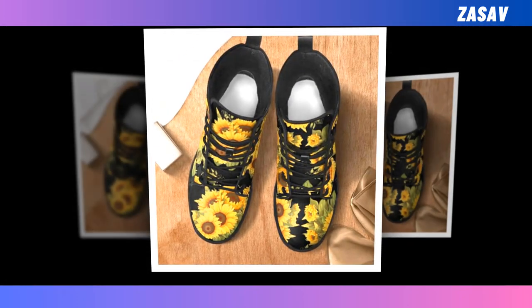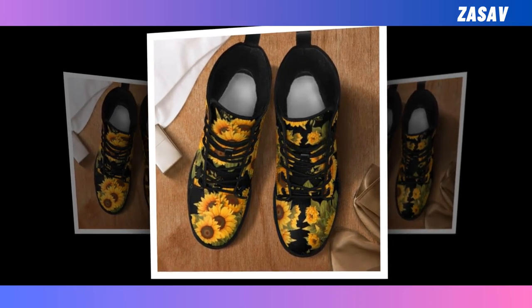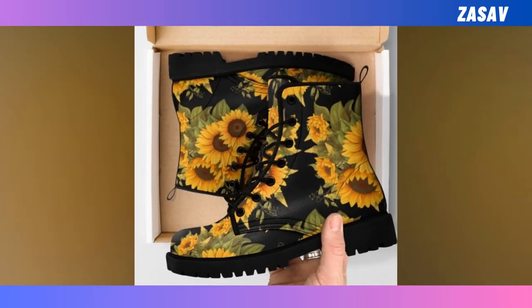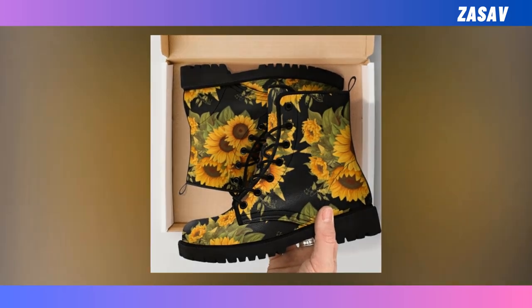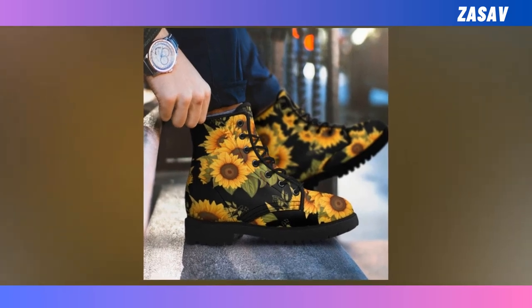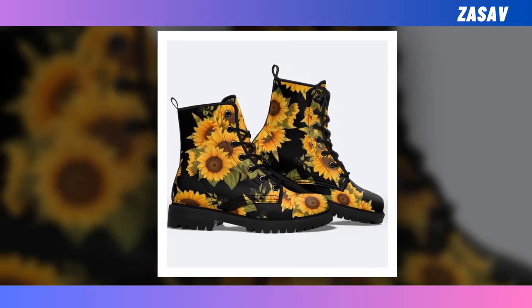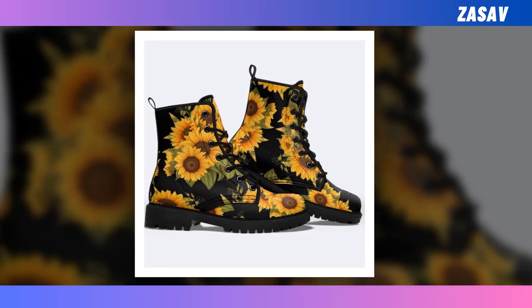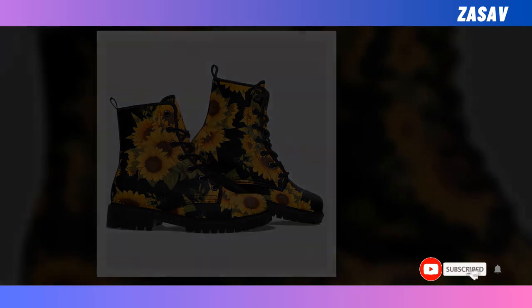Sunflower New Boots. In the wardrobes of fashionistas everywhere, you are bound to find at least one pair of leather boots. They offer a quick way to elevate your outfits and bring your style to the next level. However, searching through lots of monochromatic leather boots can be a tedious task. Luckily, you can call off your search as we have the perfect pair waiting right here for you. Not only are they breathable and comfortable to wear, but they are also stylish and super funky with their unique prints. You will find the product link in the description and comment box.